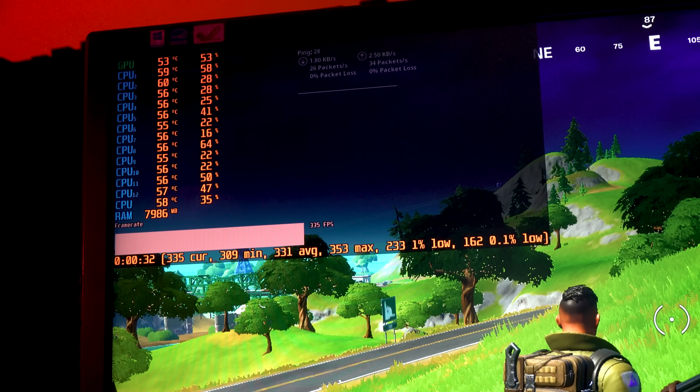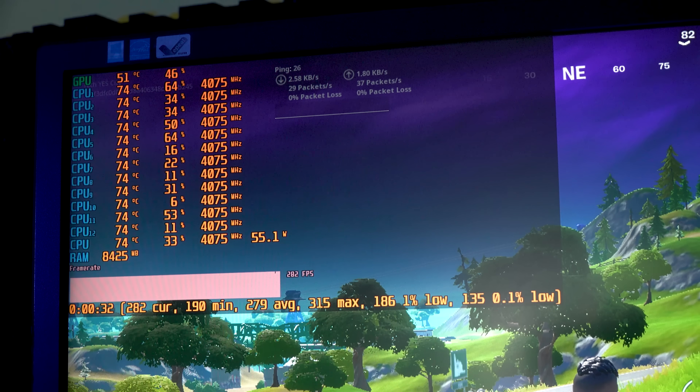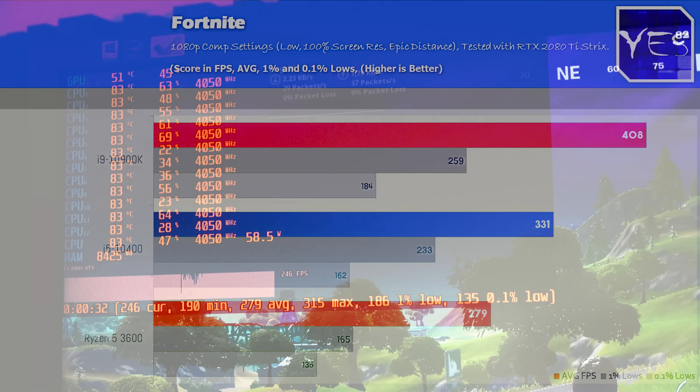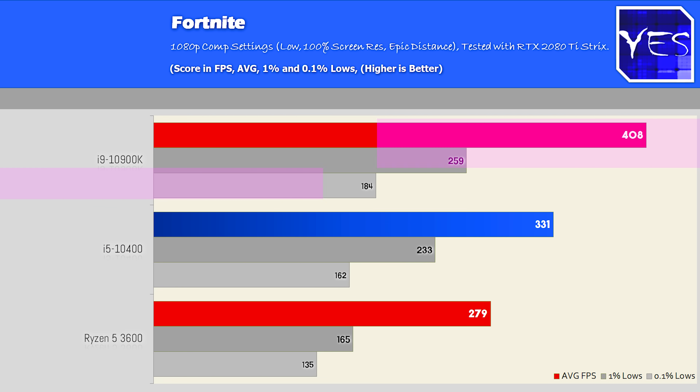The last gaming benchmark is Fortnite at 1080p competitive settings. All three CPUs were going well above 240 average FPS in battle royale mode. The 10400 scored quite a sizable victory here of roughly 17 or 18%, and that showed in both the 1% and 0.1% lows as well. The 10900K also came out ahead of this 6-core. This was also tested with 3200 megahertz CL16 RAM.